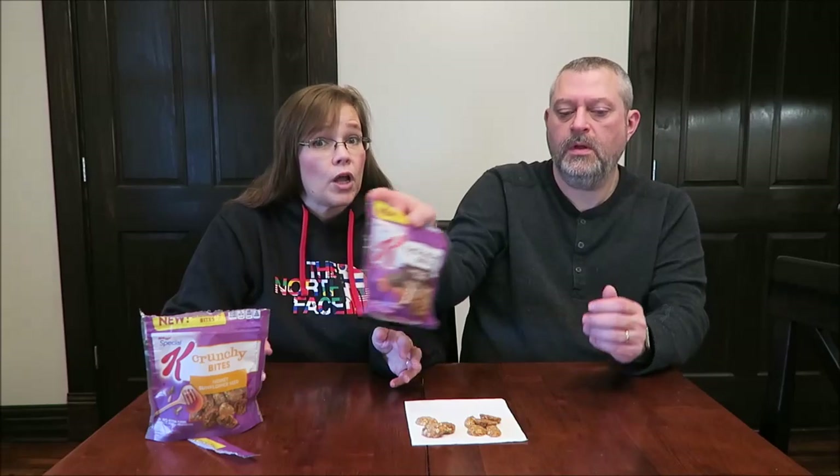My problem with these is they're $3 a bag, so they're a bit expensive. You're only gonna get about 12 pieces — five servings. I'm wondering if Special K doesn't make a crunchy bar with these exact same ingredients, because if they did, I might rather have the bar, since I'd think the bars would be cheaper.